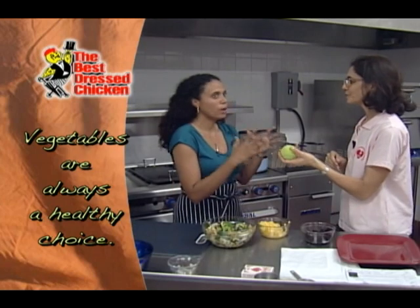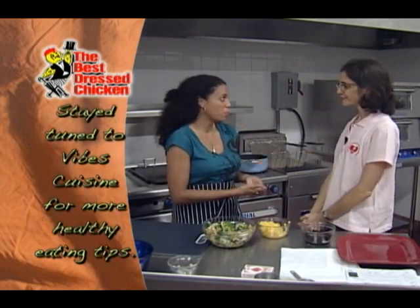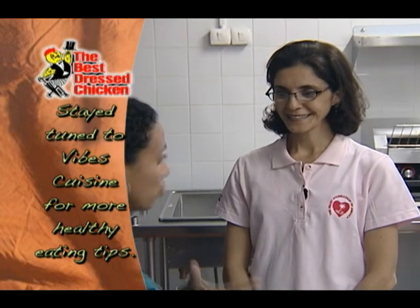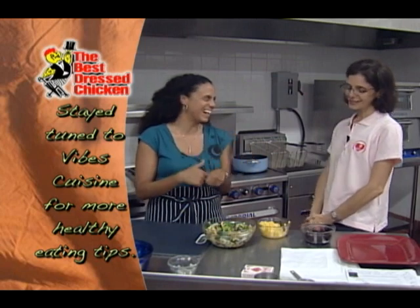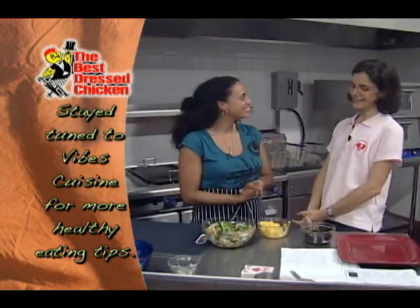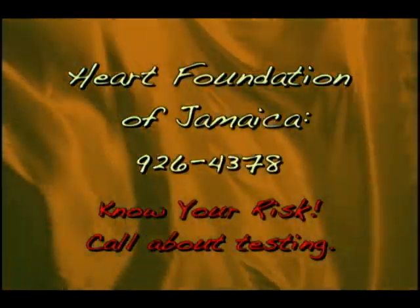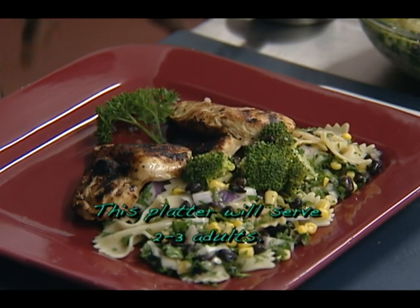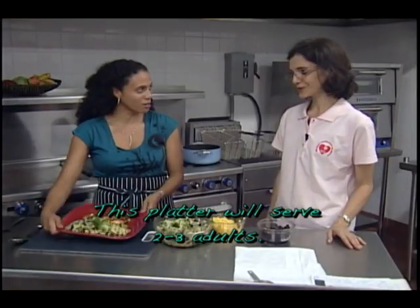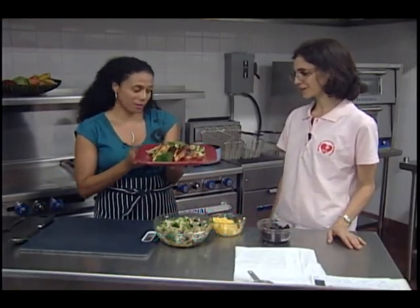Fran, you have given us so much great information today and I'm going to invite you back — I would love for you to tell us all about my healthy heart. February is heart month. Know your risk — contact the Heart Foundation for details on testing your heart health. My Best Dressed Chicken breast has made a wonderful appearance today looking like a heart. Thank you very much Fran, please come back. Thank you for having me — great information.